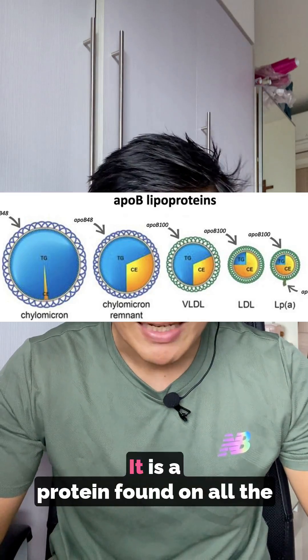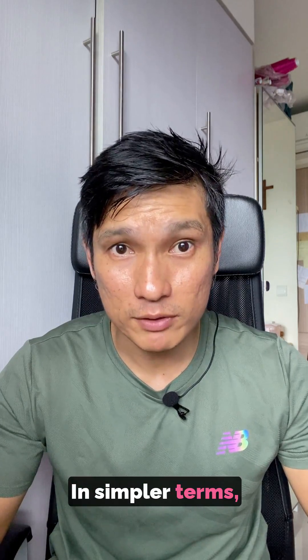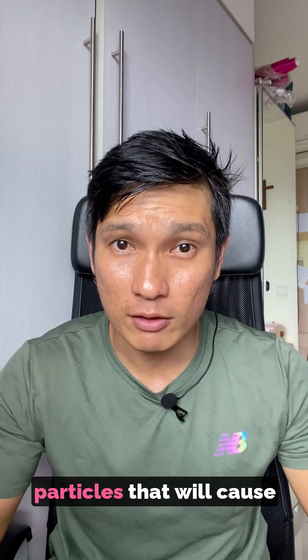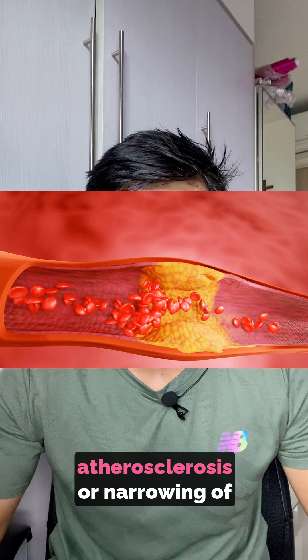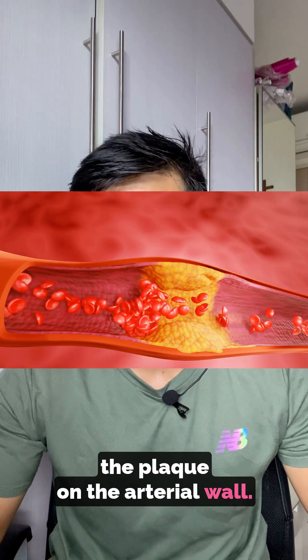So let's talk about ApoB. It is a protein found on all the arteriosclerotic lipoproteins. In simpler terms, ApoB is only found on the surfaces of the LDL particles that will cause arteriosclerosis, or narrowing of the artery via buildup of plaque on the arterial wall.